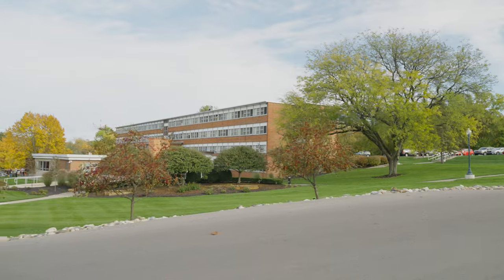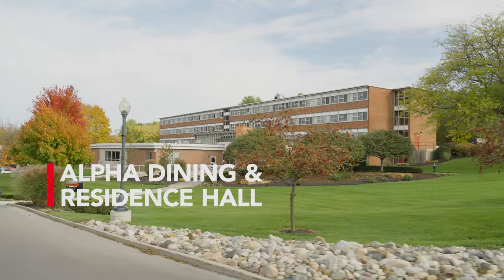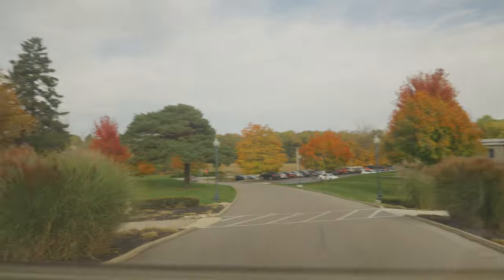On your right is Alpha, which is one of our women's dorms here on campus. On the main level is the campus dining, so make sure to check that out if you visit campus.